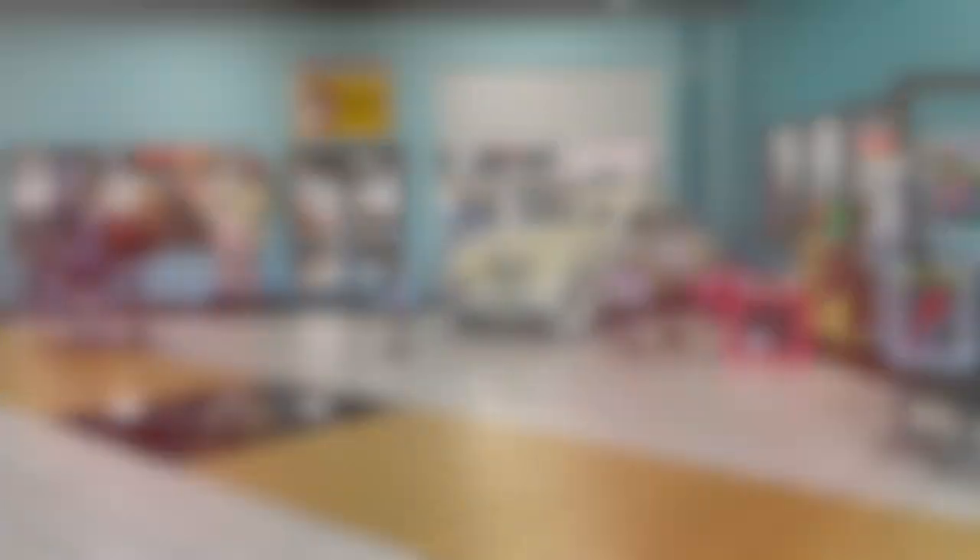There are over 150 trucks and cars — that's my favorite part. In addition to that we have a fabulous restaurant, Keystone Grill. They serve breakfast and lunch seven days a week with delicious homemade food.